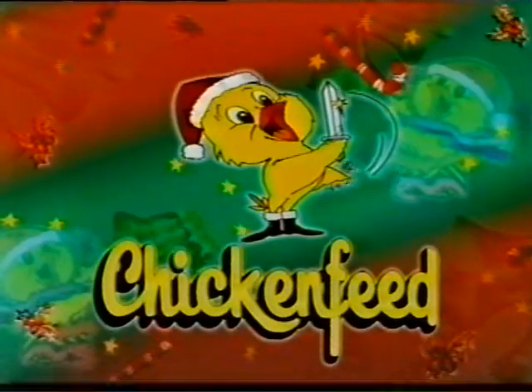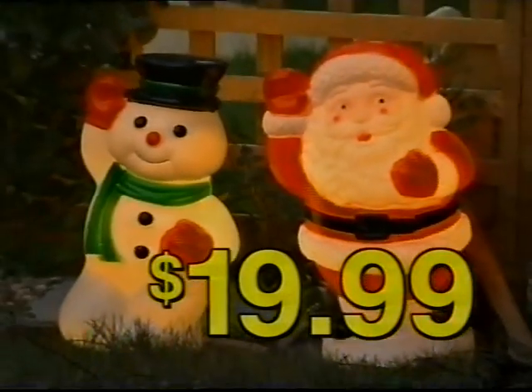Christmas bargains with a smile from Chicken Feet. 30 garden arts with lights, $29.99. 200 bulbs, $29.99. Glowing Santa or snowman, ideal for the front yard, $19.99.